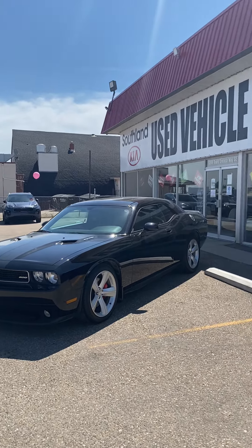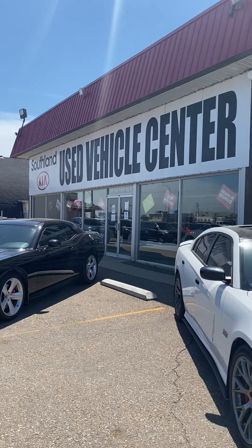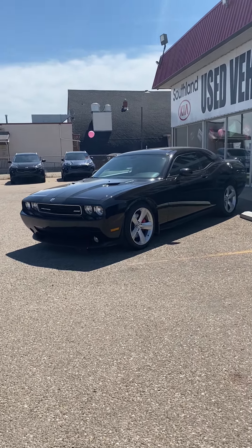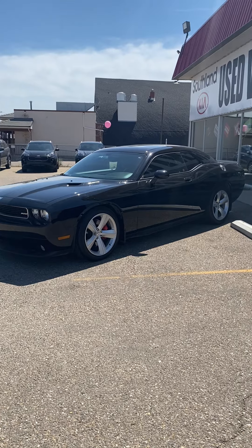Come down and see us today at South Land Kia — we're at the pre-owned side. We've got some beautiful, exciting pre-owned throwback muscle cars for you.